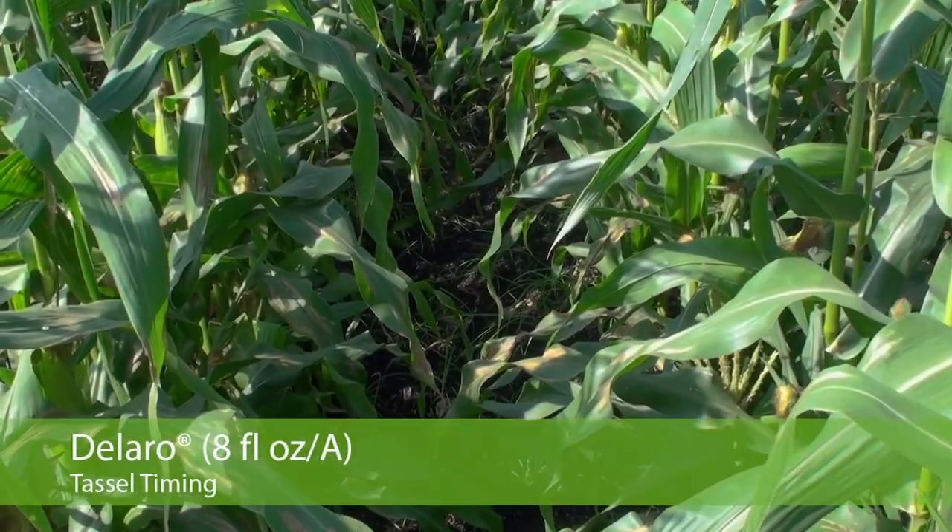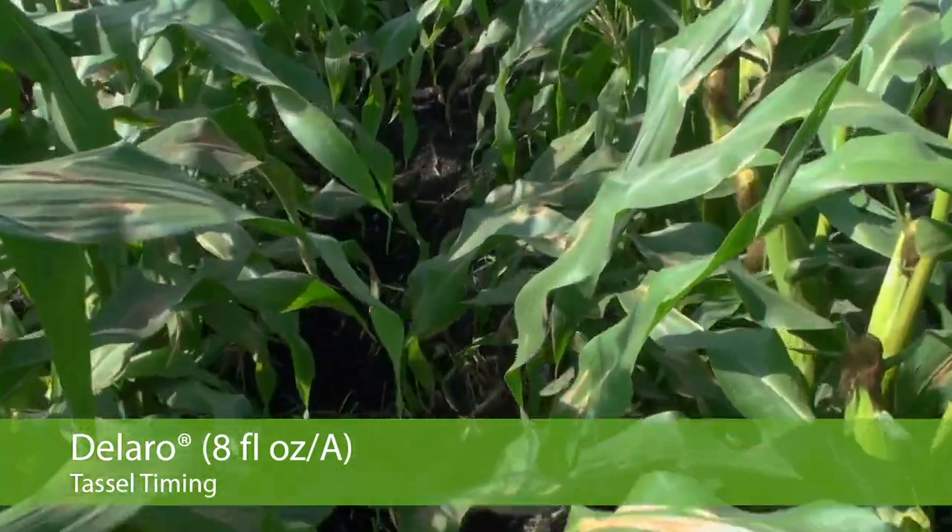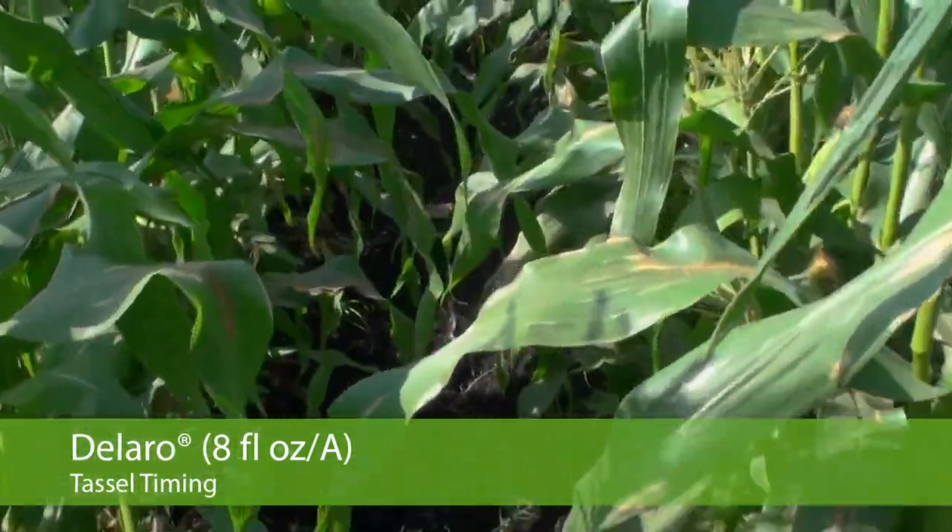The third plot is Delaro — also better than the untreated check, but again lesions are widely found in the plots of northern corn leaf blight.